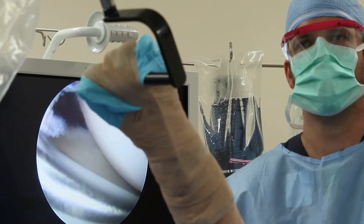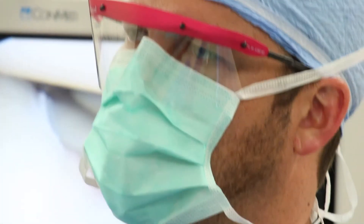I'm Dr. Lucas Romine with Emerge Ortho. I'm fellowship trained in shoulder and elbow surgery.